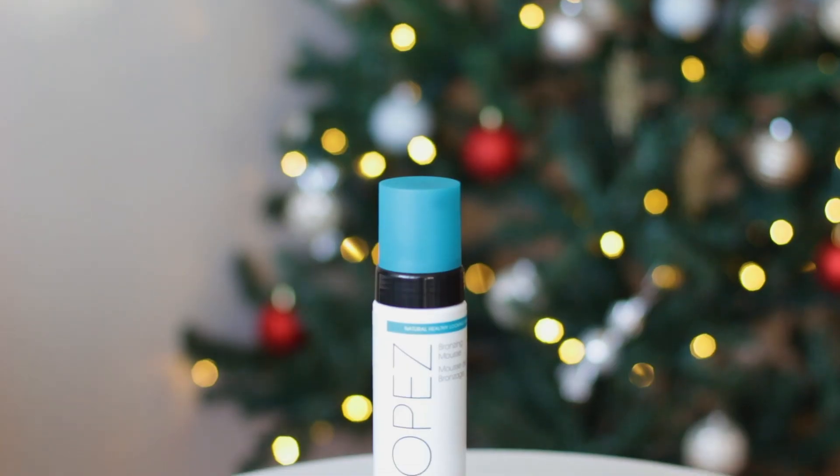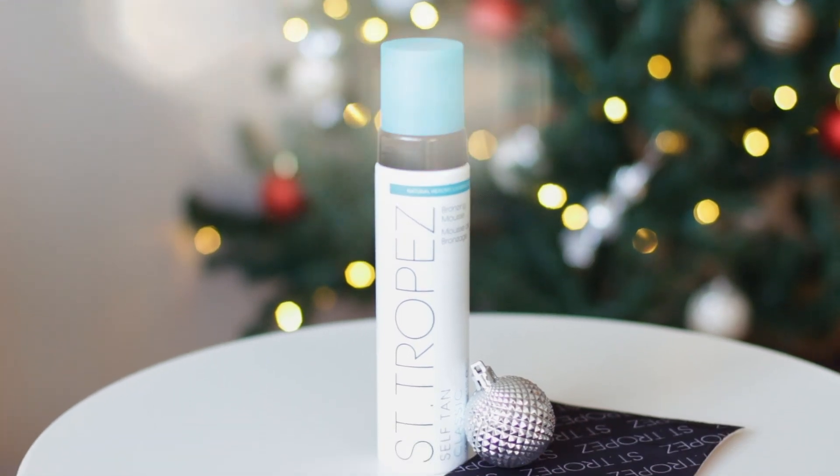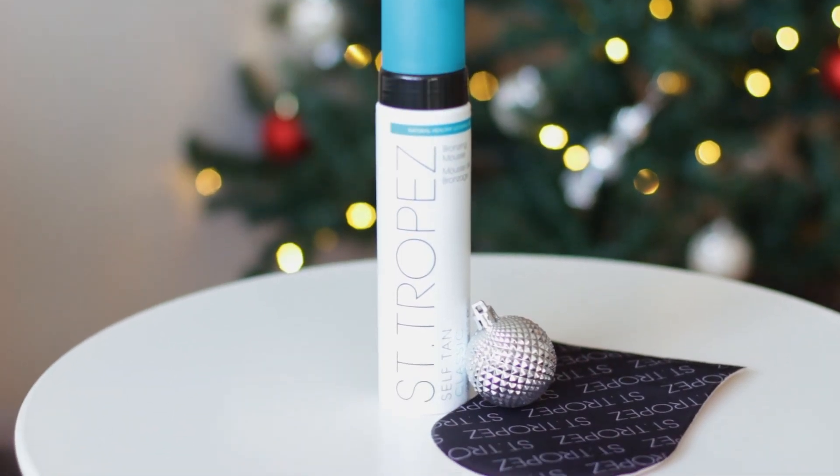Another gift that I got for Christmas this year is this St. Tropez self tanner. My skin is literally so white in the wintertime — I'm almost translucent. And I'm really excited to try out this self tanner. My skin is so white that there's not even really a foundation that goes with my skin tone. I use the lightest foundation I can possibly find and it's still too orange for my skin. So this will hopefully help even me out and give me a little bit of a sun-kissed glow even in the wintertime.